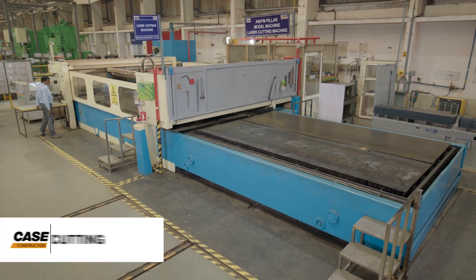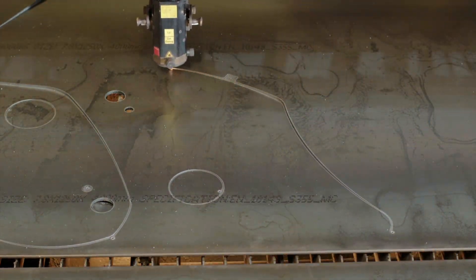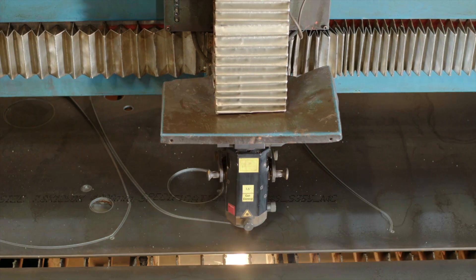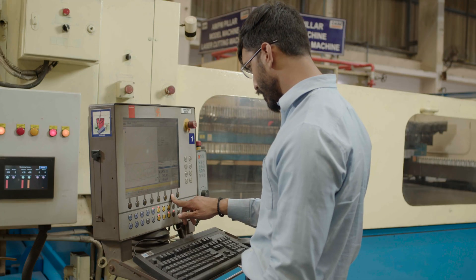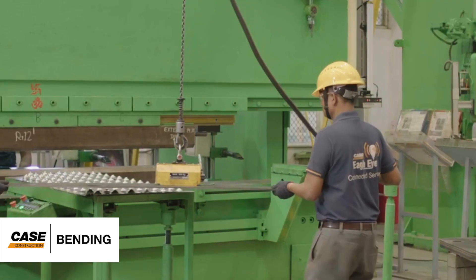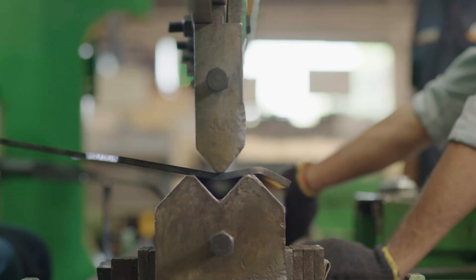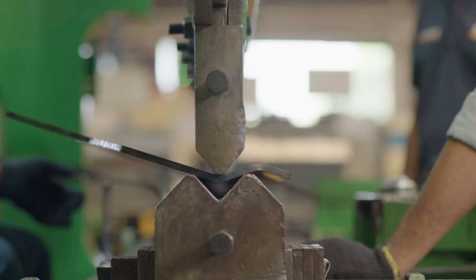The first process is laser cutting. It gives an unmatched dimensional accuracy and ensures that the metal strength is not compromised at any stage. The parts are precisely bent at automated bending machines, giving a smooth curve radius and true-to-design finish for each component.